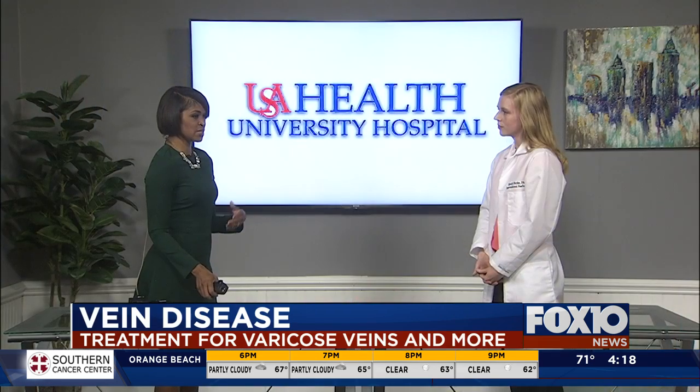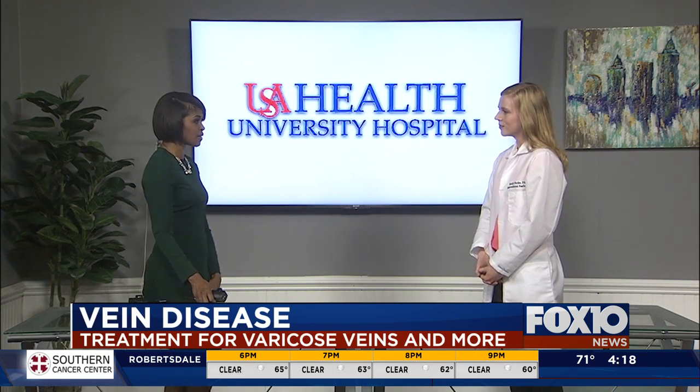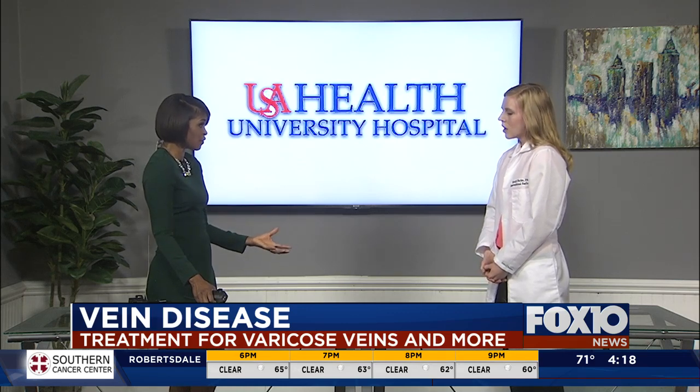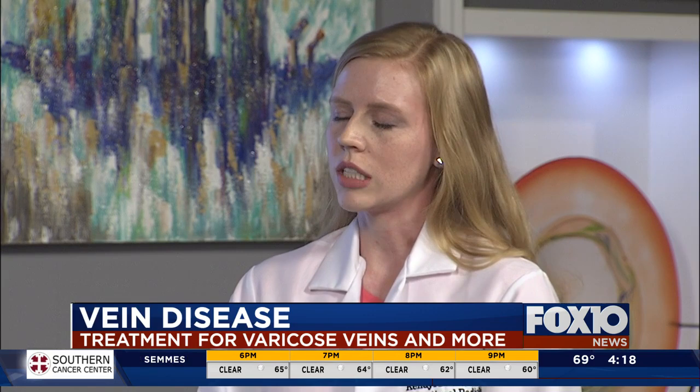Most people just see the spider veins and think they don't like how they look, but it goes beyond that. Are there other health complications other than the pain? Pain is the main concern. Some people can have significant leg swelling that affects how they feel about themselves and makes it hard to walk because their legs are so heavy — those are things we would want to treat.